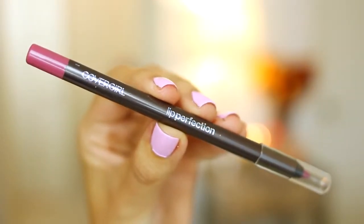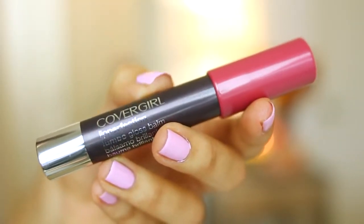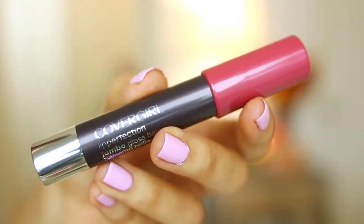Ariana sometimes likes to wear a rosy lip color, so I'm going to be using the CoverGirl Lip Perfection pencil in Beloved and I'm just going to fill in my lips with this. Then I'm going to follow up with one of the Jumbo Gloss Balms in Rose Twist, so it's going to add a little bit of moisture and some extra color. I'm just putting this on top of that lip pencil.